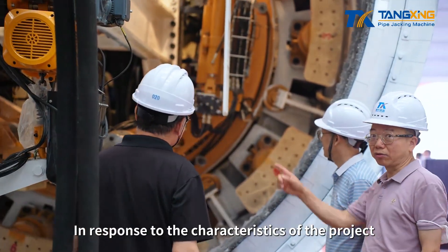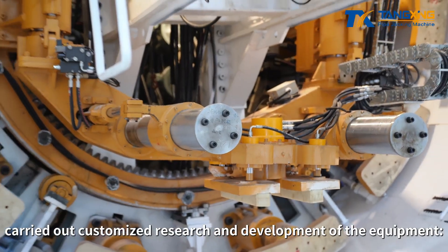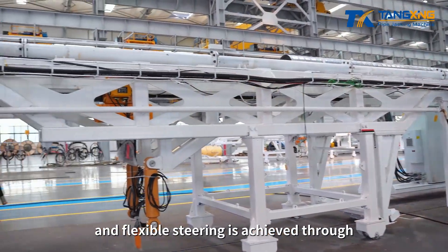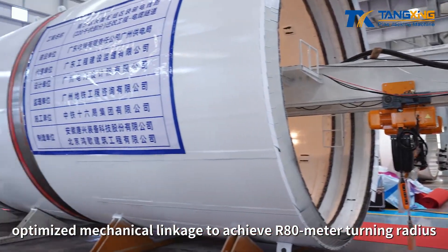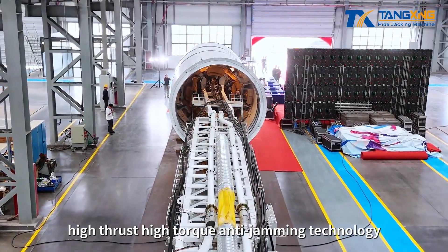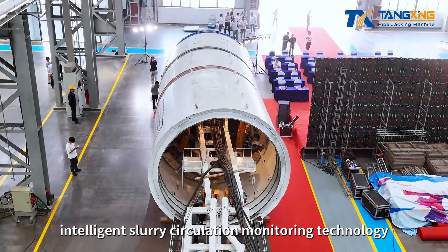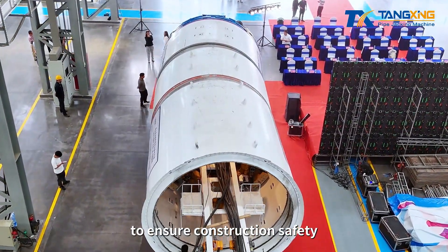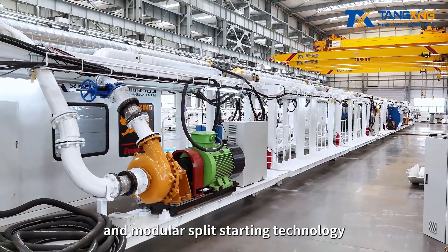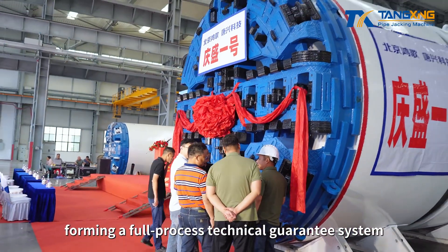In response to the characteristics of the project, Tangxing Technology, in collaboration with other participating parties, carried out customized research and development of the equipment. The main body adopts a double spherical hinge structure, and flexible steering is achieved through optimized mechanical linkage to achieve an 80-meter turning radius. Four core technologies are integrated: high-thrust and high-torque anti-jamming technology to improve rock-breaking efficiency in hard rock strata; intelligent slurry circulation monitoring technology to ensure construction safety; combination high-pressure sealing technology to handle complex hydrological environments; and modular split starting technology to optimize on-site assembly processes, forming a full-process technical guarantee.